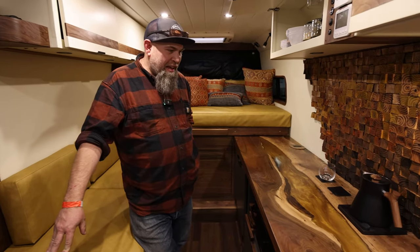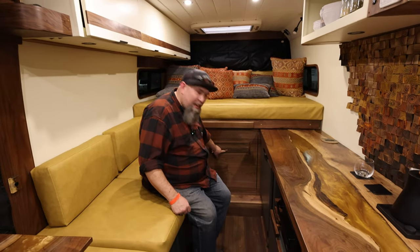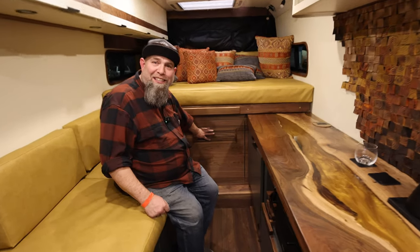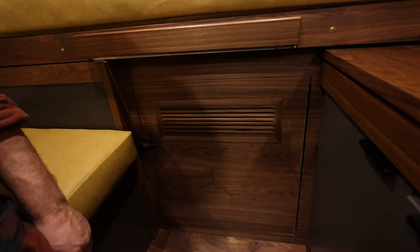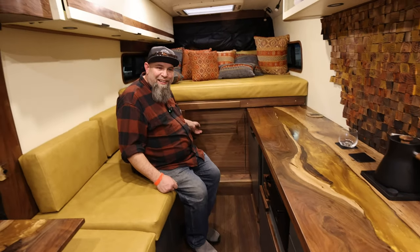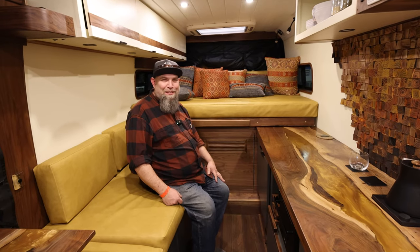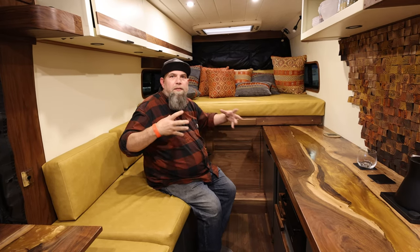We do not have a CNC — sometimes I wish I did. When I watch some of my guys make these vents I'm like, oh my gosh, I wish we had a CNC. A CNC would do that in like an hour — or minutes. But we spent two days doing this. Hence the word custom. For me, the artisanship and craftsmanship is what really gives people the idea that this is built for them.